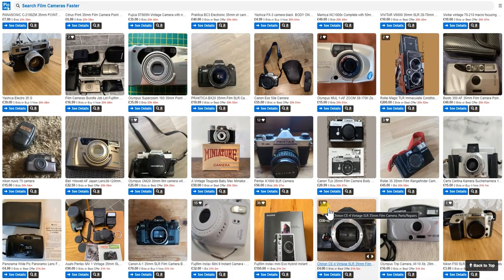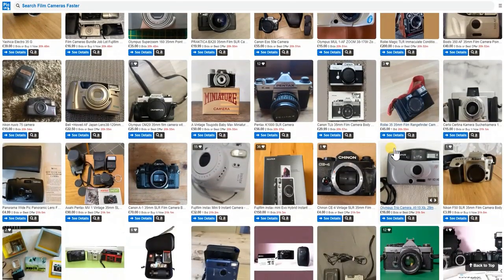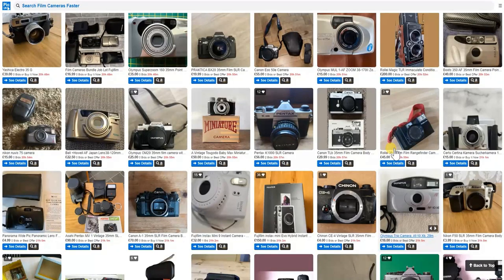Good evening. This review covers eBay film camera sales on Sunday the 22nd of October around 5pm — I'm filming this on the Saturday so it's about 20 odd hours away. Rather than waffling through hours of potential cameras, we're going to look at the eBay cameras I would personally be interested in and think are good bargains.